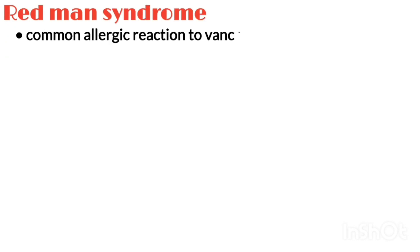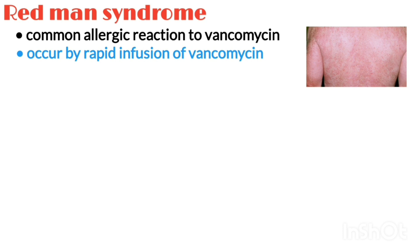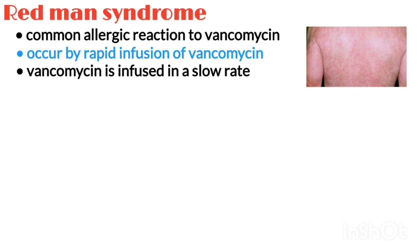Redman syndrome is the most common allergic reaction to vancomycin. It generally occurs during rapid infusion of vancomycin. Although redman syndrome is known to be a rapid infusion-related reaction, it may also occur when vancomycin is infused at a slow rate.